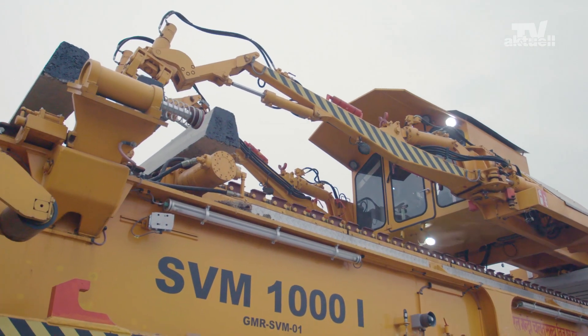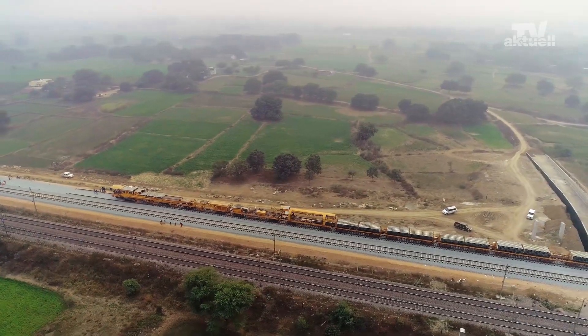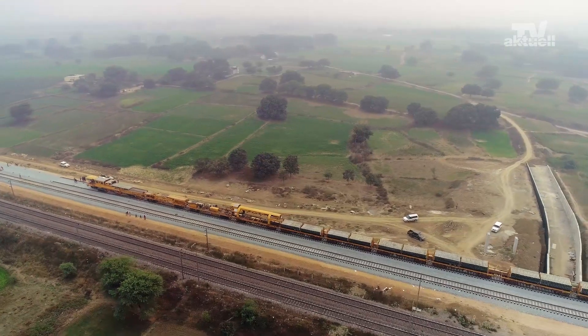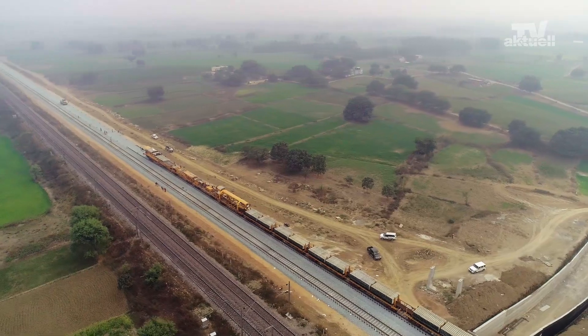GMR uses two continuous-action SVM1000i track-laying machines, which were purchased in the last two years. This machine model has proven its efficiency in operation on four continents.